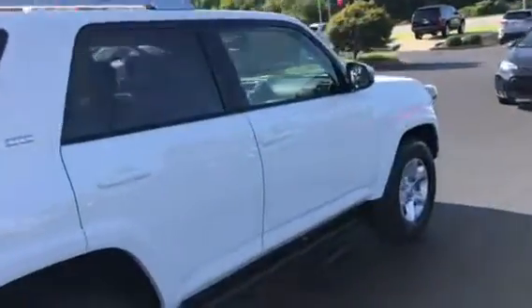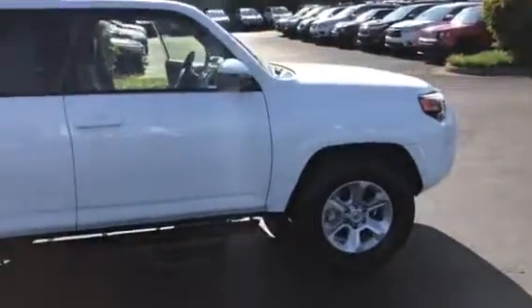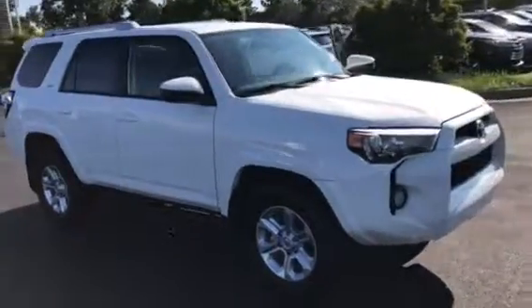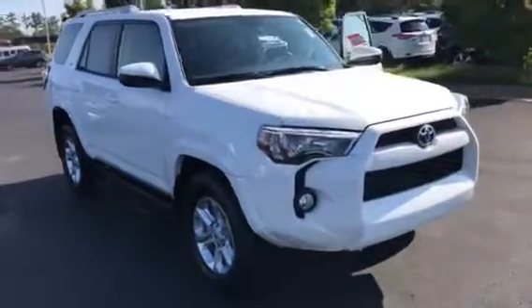All our vehicles here come with a two-year, 25,000-mile Toyota Care that covers your oil changes, tire rotation, and emergency roadside assistance. All vehicles purchased from LaGrange Toyota new come with tires for life.